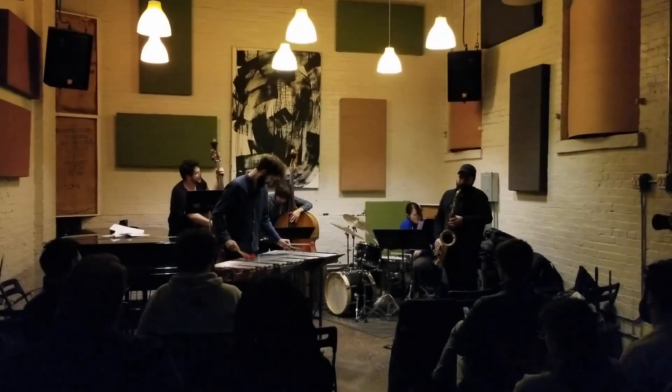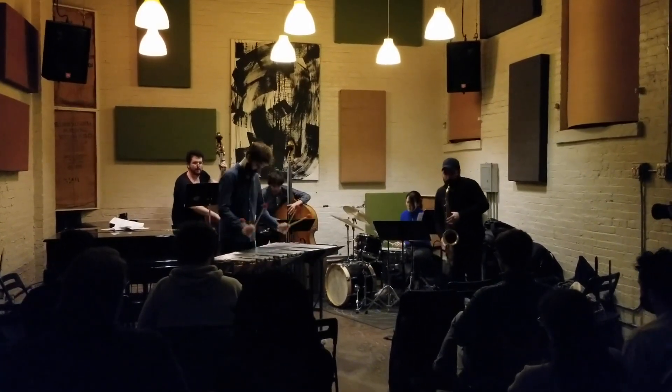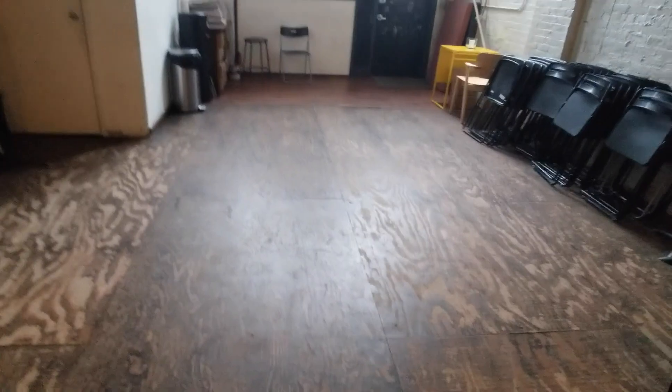The really great thing is, if you're a member here, you get to host shows for free. This is just the stage, and you put chairs out, and it seats about 30 to 40 people very comfortably.